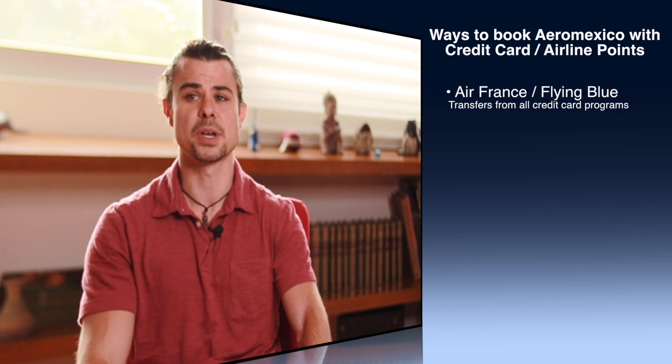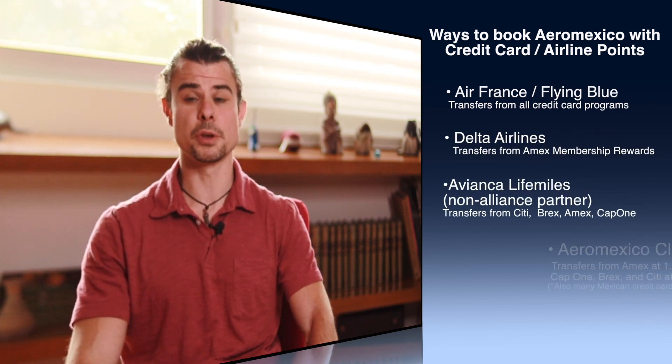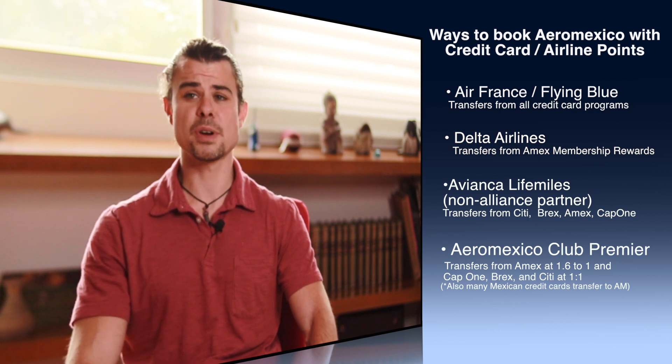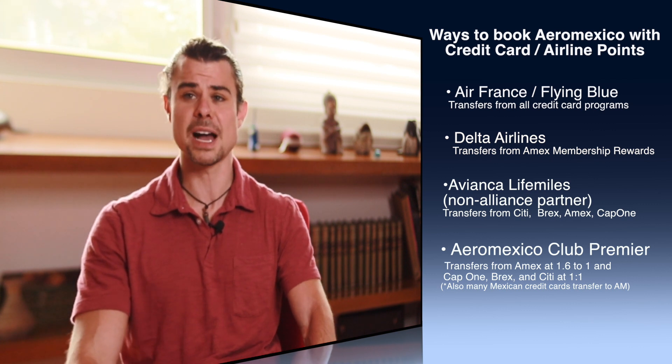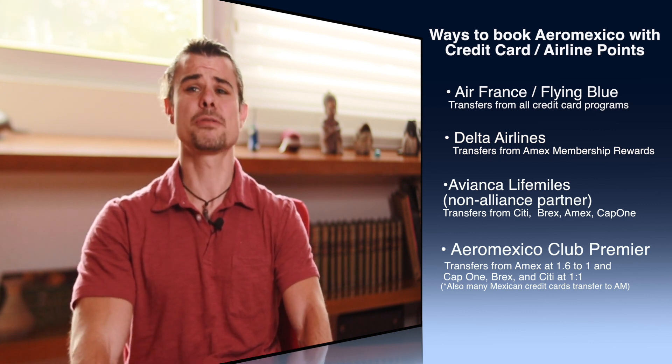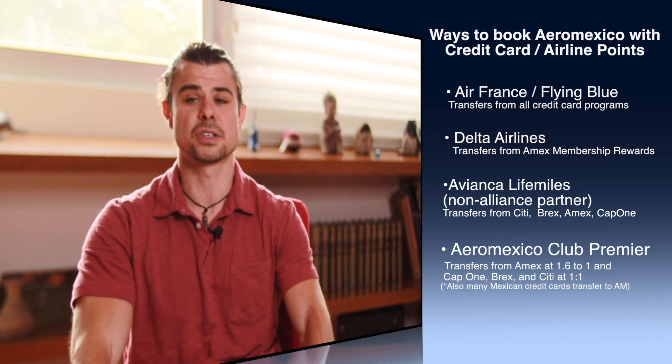Aeromexico was having a sale — I booked this flight for 52,500 Aeromexico kilometers, or 105,000 kilometers round trip. Remember, Brex and Capital One transfer at 1:1 with Aeromexico, while American Express transfers at 1.6:1 to account for kilometers vs. miles. That made this 10-hour flight only 32,500 Amex points each way from Mexico City to São Paulo.